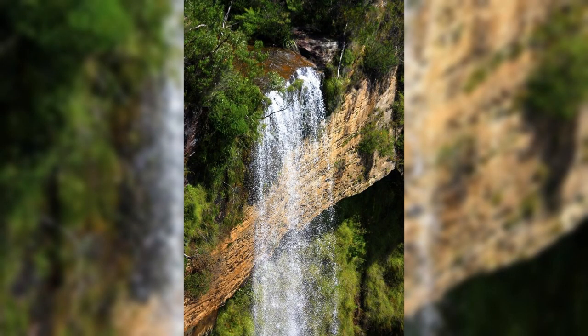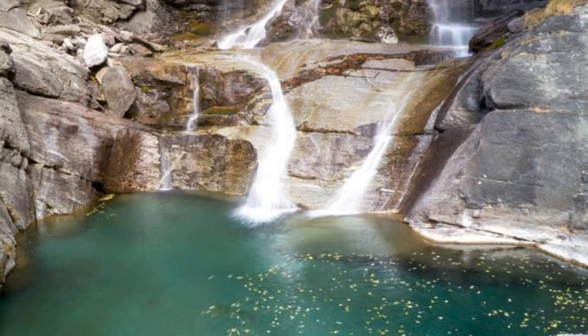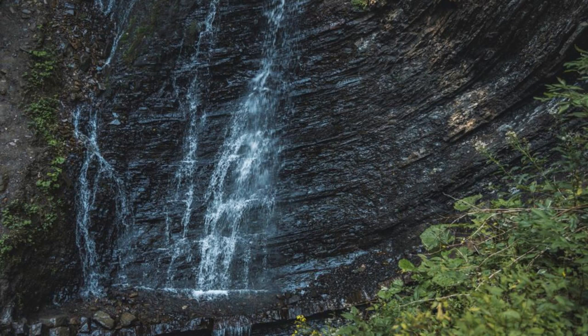Seven Sisters Falls. Discover the breathtaking beauty of Seven Sisters Falls, a series of cascading waterfalls tucked away in Grenada's mountainous interior. Hike through lush rainforests, cross glistening streams, and navigate rocky terrain as you make your way to these stunning cascades. Swim in cool mountain pools, stand beneath rushing waterfalls, and immerse yourself in the natural splendor of Grenada's wilderness. Seven Sisters Falls is a hidden gem that promises an unforgettable adventure.